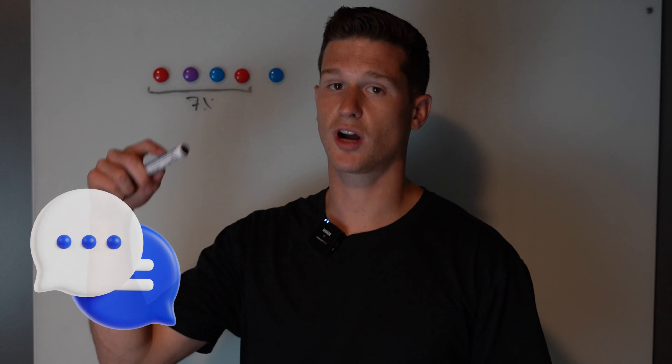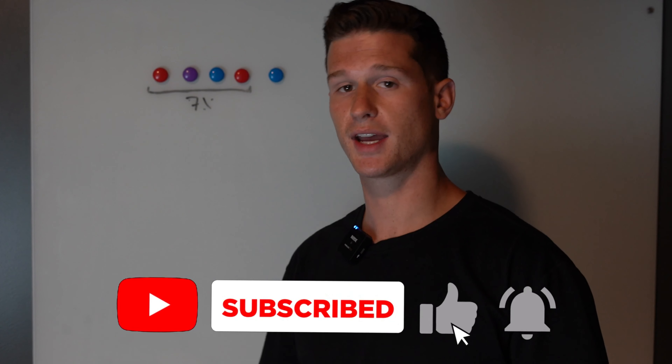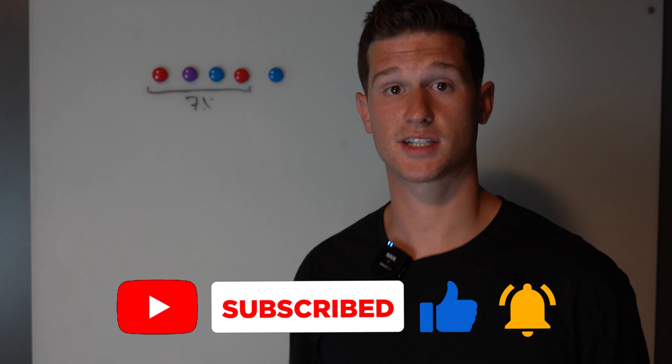If this was helpful, please drop a comment. If you have any other questions, drop a comment — I love to help you out in your journey. Subscribe if you haven't and hopefully I see more of you.